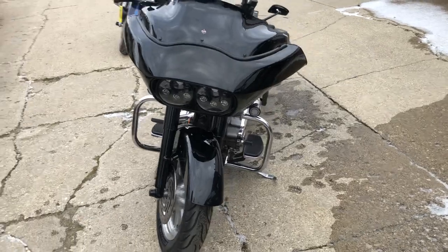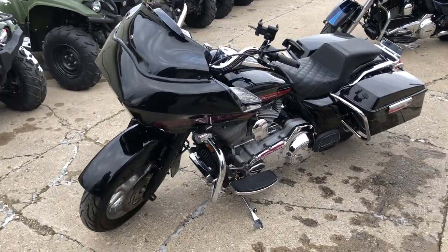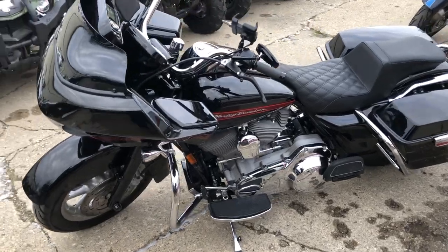It's got the low profile windscreen, phone holder, Bluetooth stereo, Saddleman Custom Seat, Vance & Hines 2-in-1 exhaust. It sounds great.